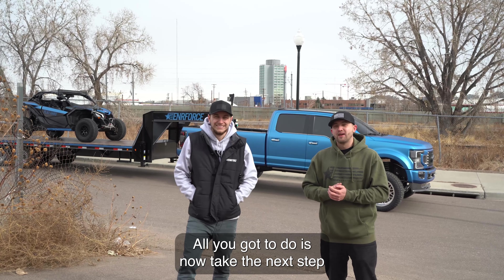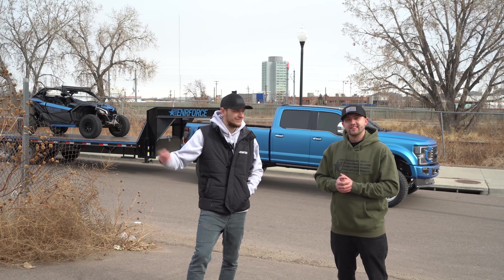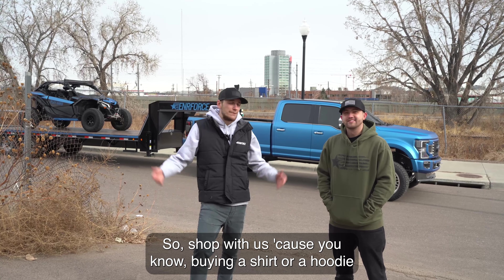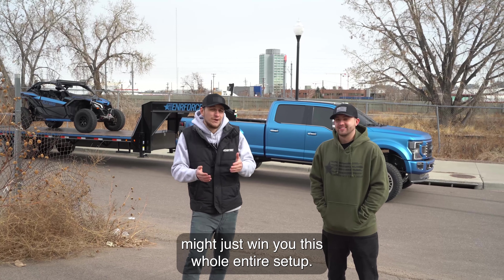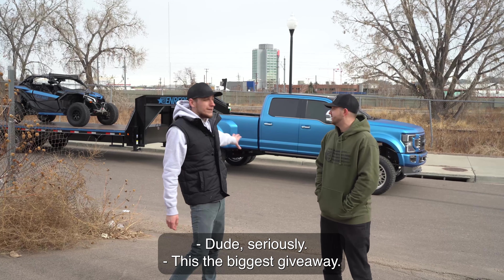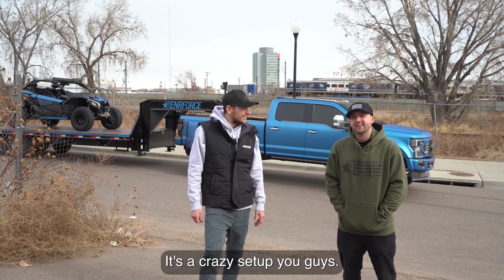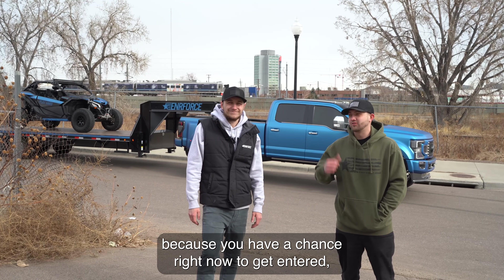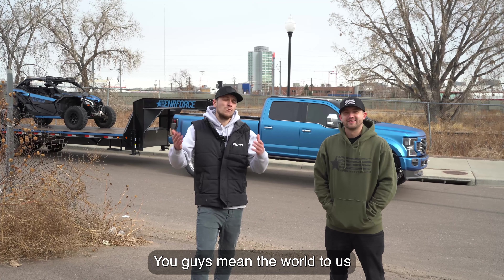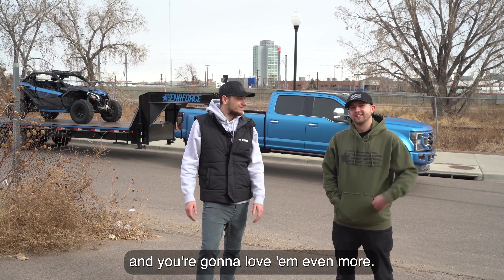You've seen this beautiful build — all you have to do now is take the next step and get entered for your chance to win this entire setup. Keys, title, and all the cash go to one of you. We've got cool new products on our website — hoodies, everything quality. Buying a shirt or hoodie that you'll love every day might just win you this whole setup, which is valued at probably over $170,000 to $180,000. Nobody else is giving away a setup like this, so get entered. We appreciate every single one of you — without your support we couldn't do these giveaways. We'll keep making them better and bigger.